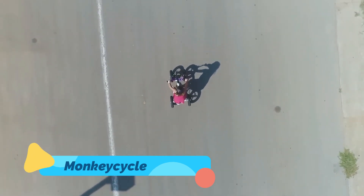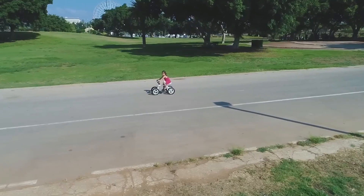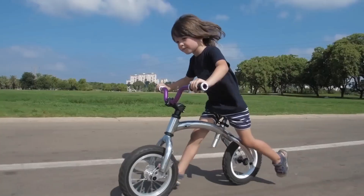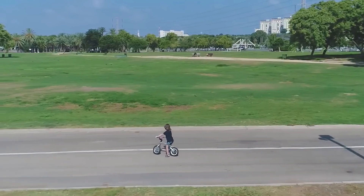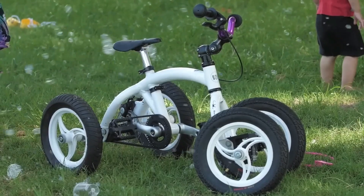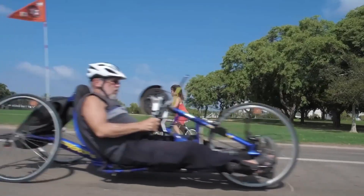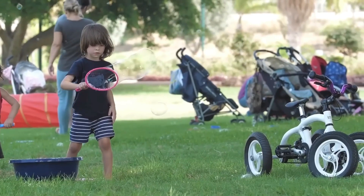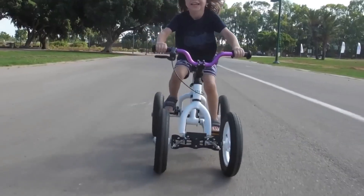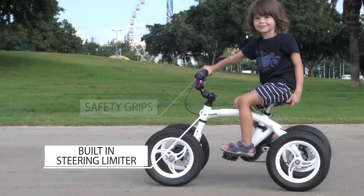When it comes to adaptability, the Monkey Cycle is in a league of its own. Designed to grow with your child from toddler to teen, this all-in-one modular mobility system transforms into a stroller, trike, balance bike, pedal bike, even a cargo trailer. With simple tool-free adjustments, it evolves as your child does, meaning you'll never have to buy a new system for each developmental stage.